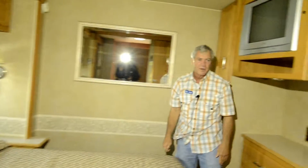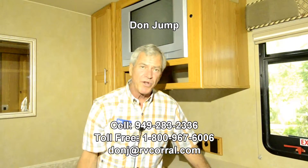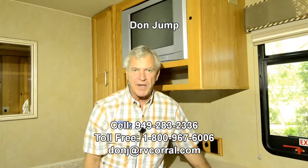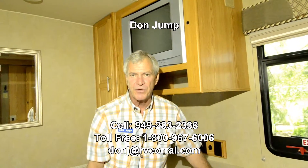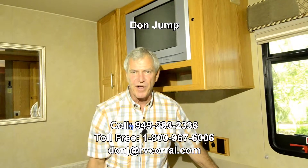So, great coach guys. Come on down and see me at the RV Corral. Once again, my name is Don Jump — ask for me when you come in if you would please. If you want to see me or talk to me before, you can call me on my cell: area code 949-283-2336. Once again, ask for Don. Thanks, bye.